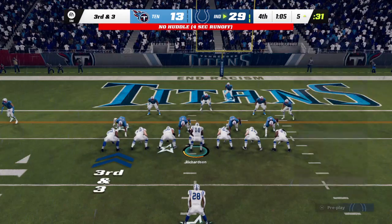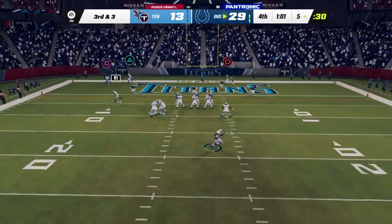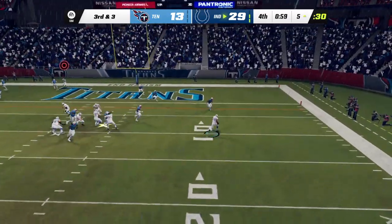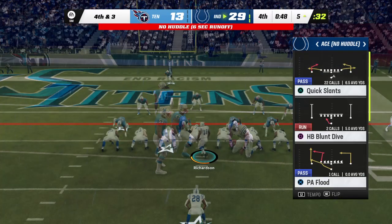Seventh play of the drive now as they come up on third and three. Play action — now Richardson. And he'll maybe get back to the line of scrimmage, but no more than that.